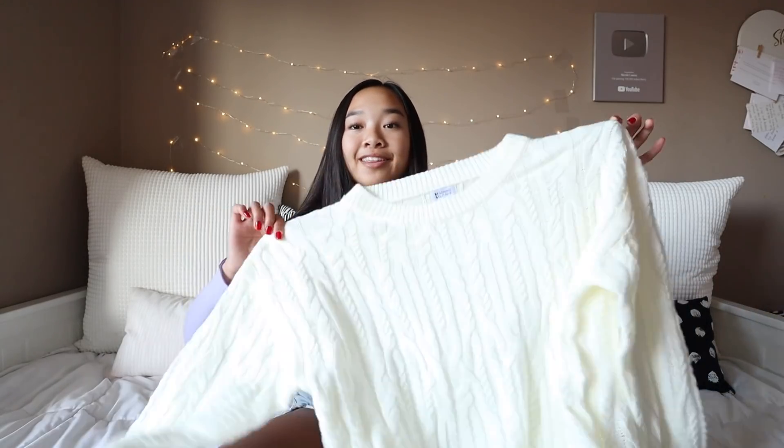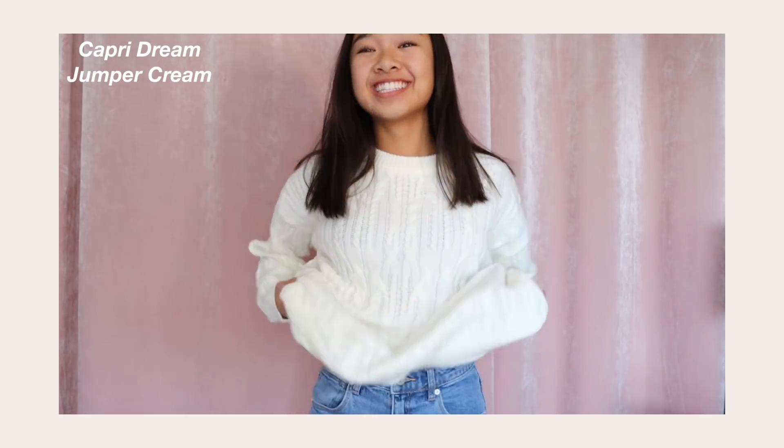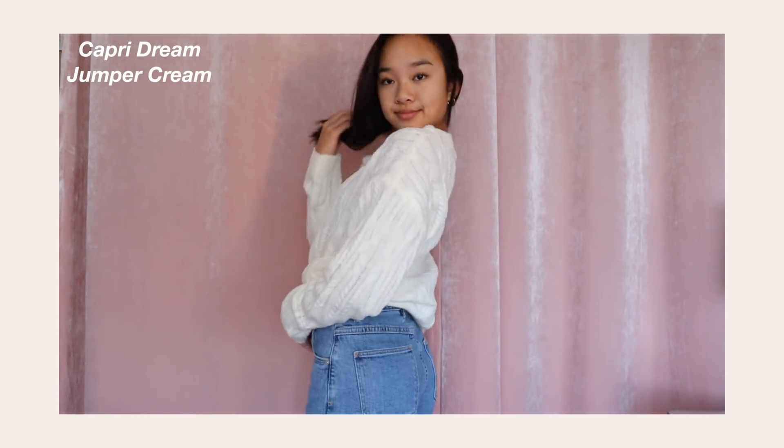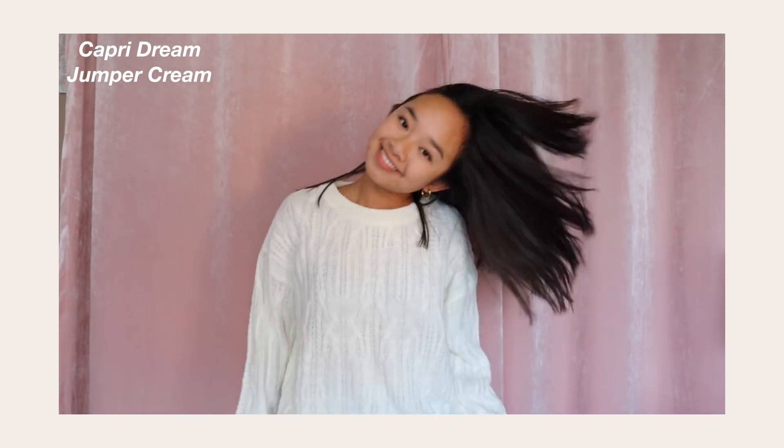This baby right here is the Capri Dream Jumper in Cream. It's so cozy and it reminds me of Christmas, which gives me the best vibes ever. It just reminds me of like a Christmas sweater, you know. It's this cream sweater, it's knitted, and I just want to drink some hot cocoa with it. Those were my black, white, and cream sweaters.